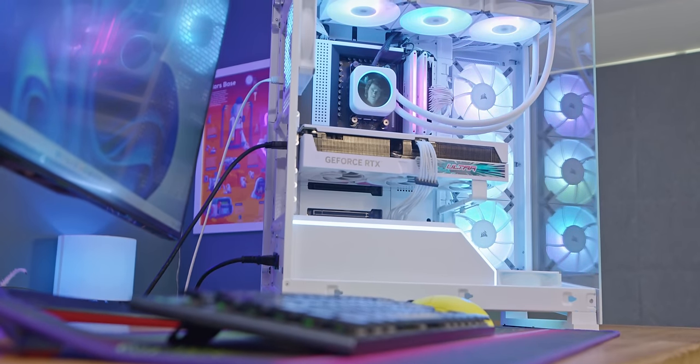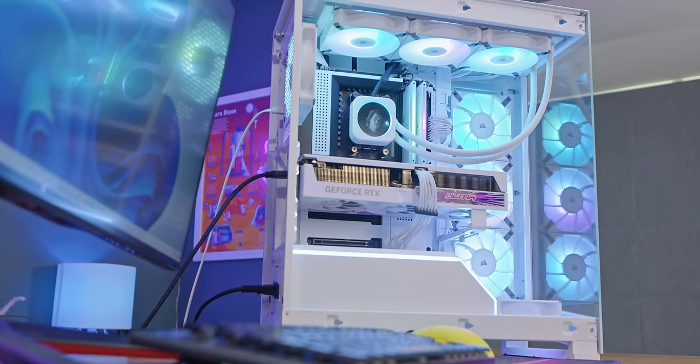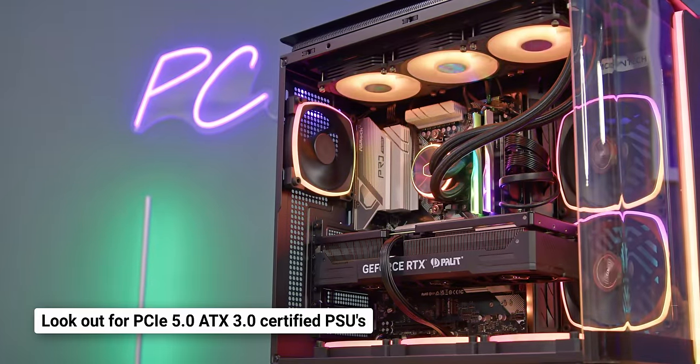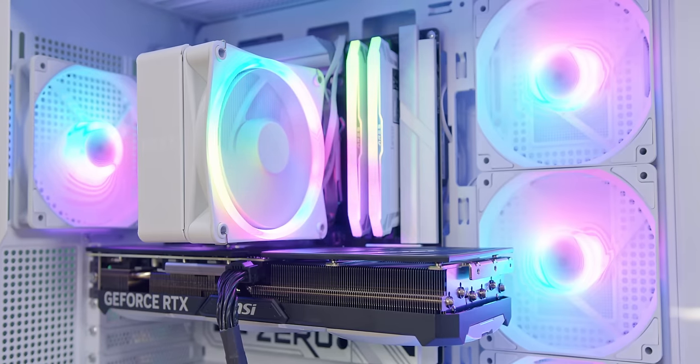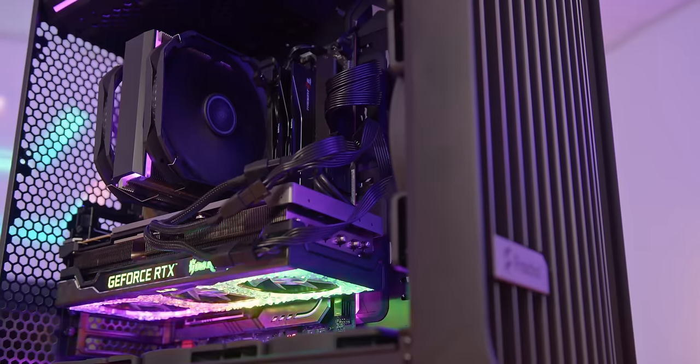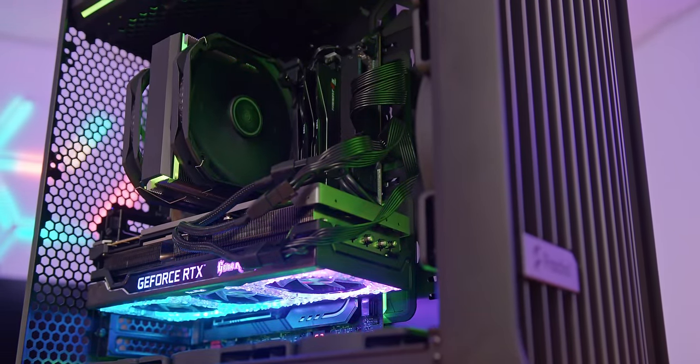The final piece of part-selection advice is for NVIDIA fans: try to get a power supply that comes with a 12-volt high-power cable as standard, as this will make your build look much neater and won't rely on the ugly NVIDIA adapter that comes with your GPU.